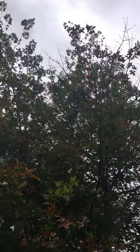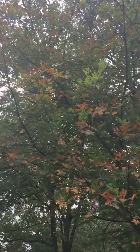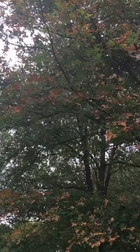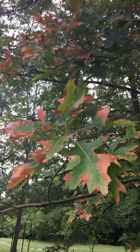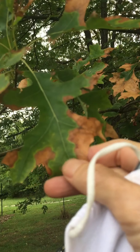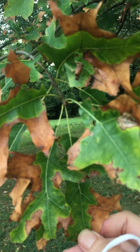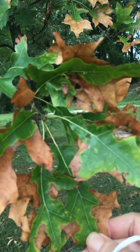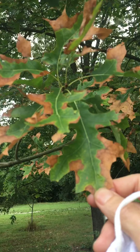So instead of having tip dieback — which you can have with it, and that's probably from last year — oak wilt has that browning of leaves that remain on the tree. In addition to that browning, you're going to look for this yellow edge preceding the browning. That's not necessarily oak wilt, but it sure looks like it, and you can only tell with the chemical assay.